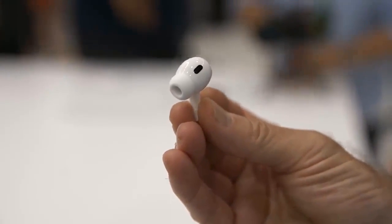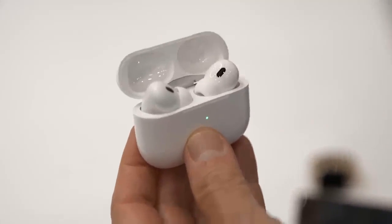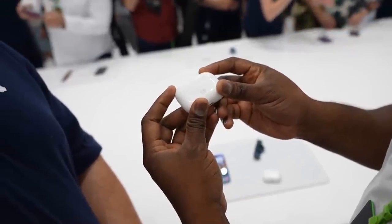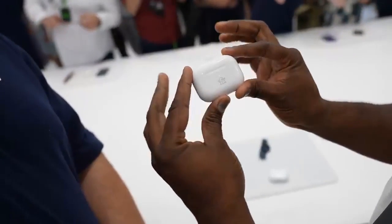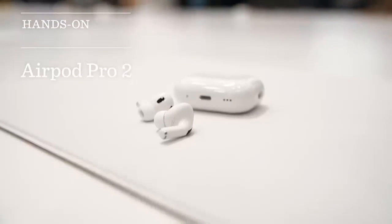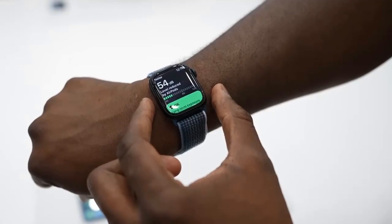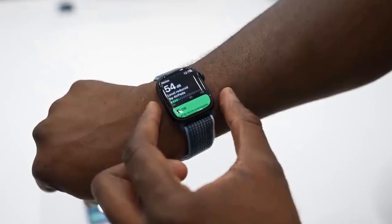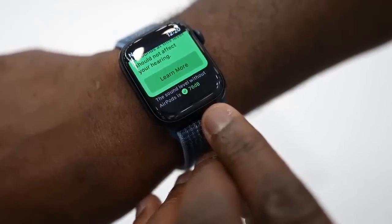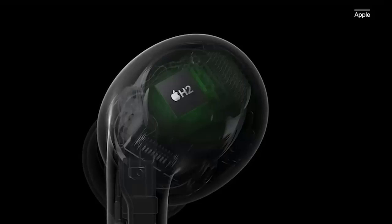The AirPods Pro 2, or AirPods Pro 2nd generation, promise stronger performance and better battery life, plus convenient upgrades to the charging case. Here are our first impressions. For the same starting price of $249, the Apple AirPods Pro 2 have quite the selection of upgrades. They last longer, perform stronger, and come with some clever changes that could make some of the best wireless earbuds even better.